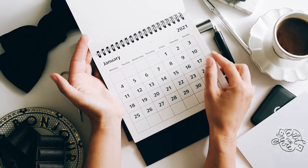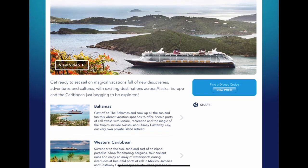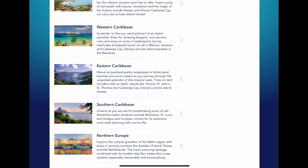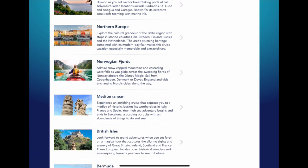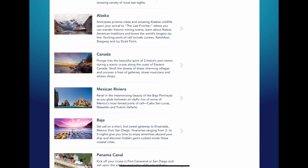First, you need to think about the length of the cruise and the destinations you'd like to visit. Disney offers a variety of itineraries ranging from shorter voyages to the Bahamas or the Caribbean to longer journeys like 12-night cruises that explore multiple destinations.